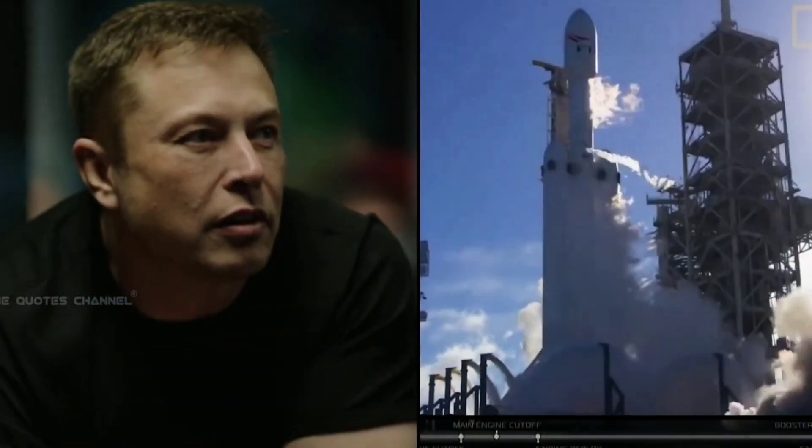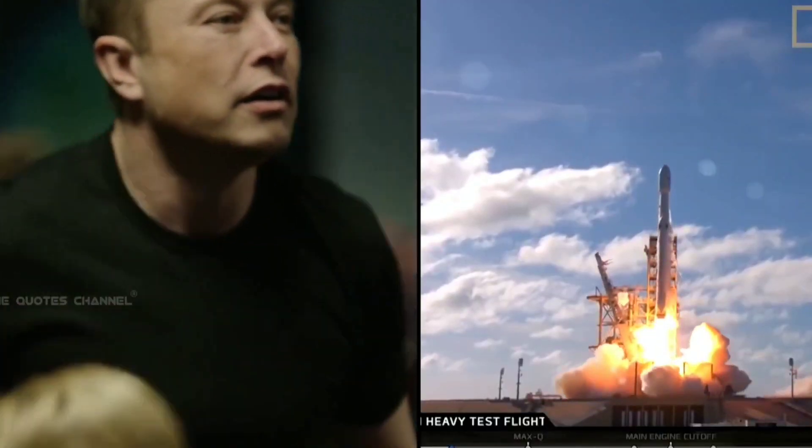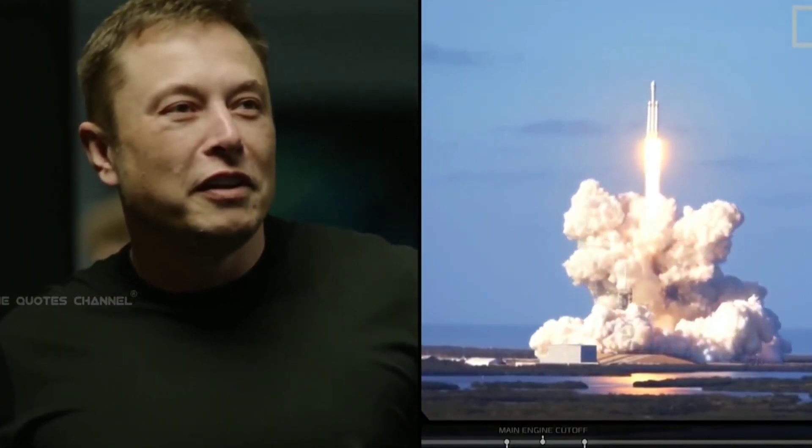Hey everyone, welcome back to my new video. It's been a year since I made a video on YouTube and I'm super excited to be back. In this video, I'm going to explain how a private space agency did a marvelous job in the field of rocket science by building reusable rockets, which initially was thought to be nearly impossible. Elon and his team have done a lot of innovation for building a reusable rocket, and I'm going to explain the interesting engineering behind it. By the end of this video, you will understand how a rocket works and how it is different from rockets built by SpaceX.